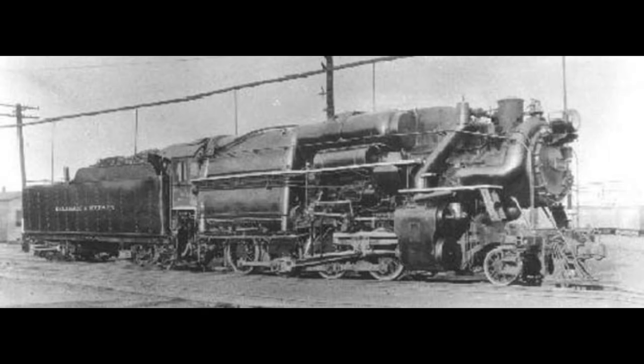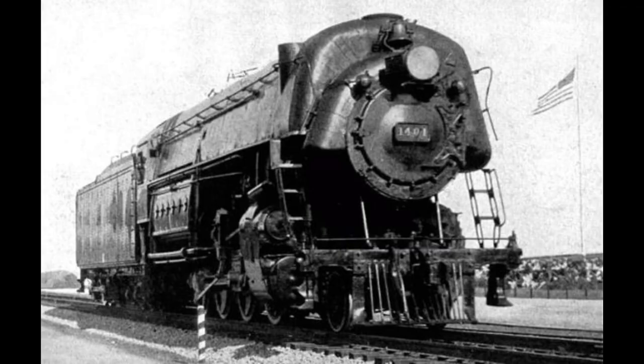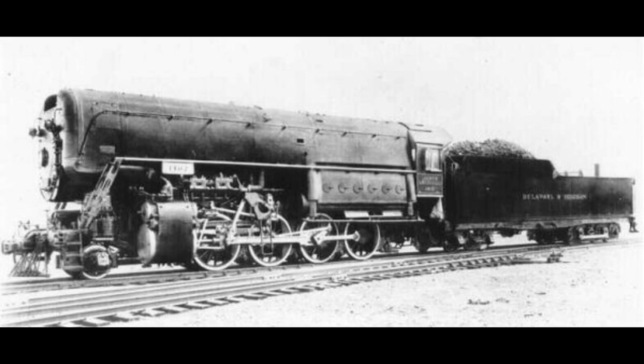One of the most ambitious projects Colony undertook were the high pressure steam experiments. Locomotives built around this time were designed to run at 200 to 250 psi. The D&H modified a handful of locomotives to operate at 350 to 500 psi. The result was a more fuel efficient system, but the downside was increased cost and maintenance due to the special alloys and thicker metals that needed to be used.